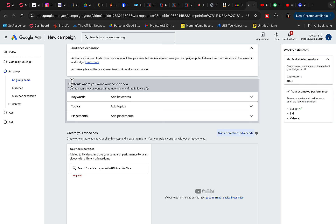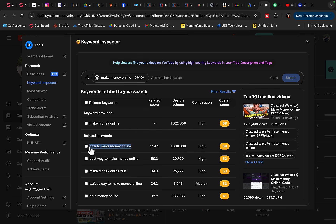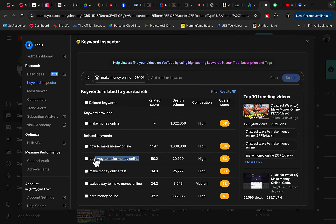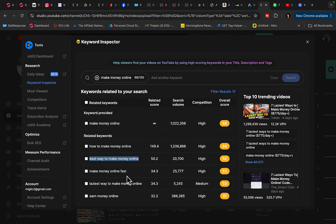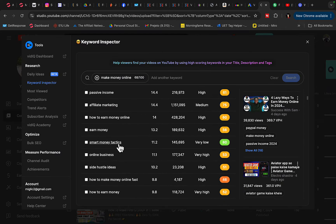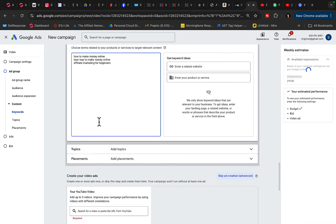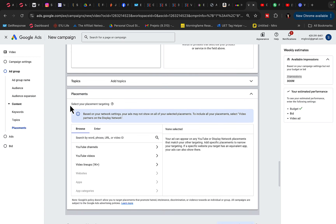Go to Content in Google Ads, select where you want to show your ads, and click on Keywords. Copy keywords like 'how to make money online,' 'best way to make money online,' and 'affiliate marketing for beginners' — find about 10 different keywords to target and paste them in. This allows us to show ads to people searching those terms.